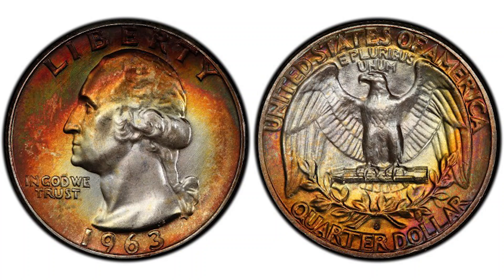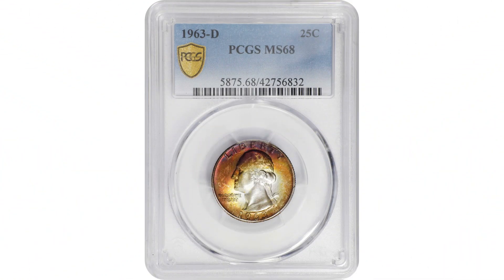Population simply means how many coins in any particular grade among the same coins, year, and denomination exist. The highest grade known is MS68, but only one coin exists in that grade so far, and until last year it had never been sold. It finally sold at the Stacks Bowers auction, beating all the experts' expectations — it sold for $24,000.